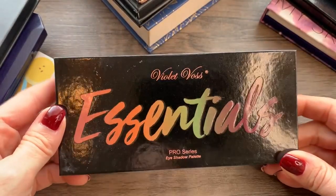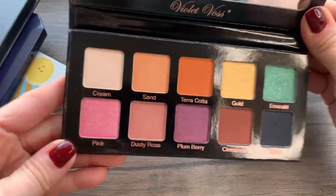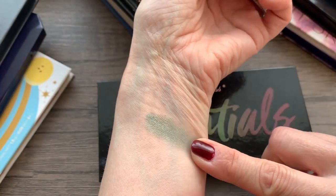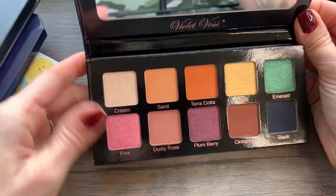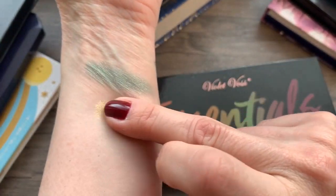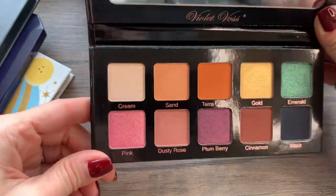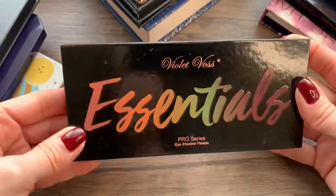Let's start with this one from Violet Voss — this is the Essentials Pro Series eyeshadow palette. You can see I have not even touched this. Look at this emerald shade — that is beautiful, but I've had it for years and I haven't used it. I can't even tell if I've swatched it other than the two I just did. So I'm going to pass that on because it's in good shape and hopefully somebody will get some use out of it.